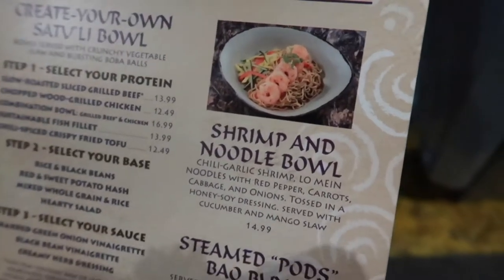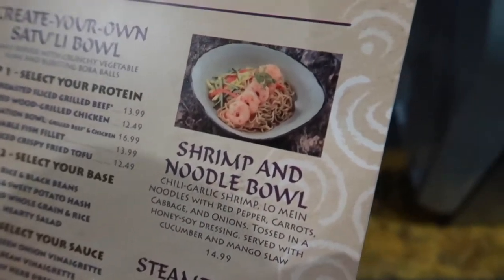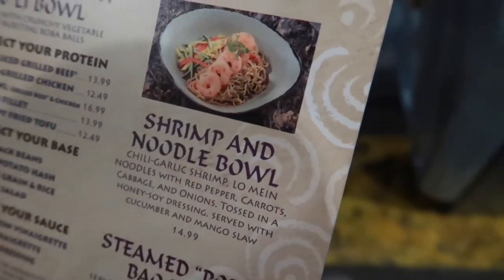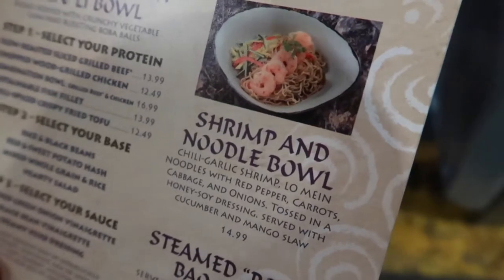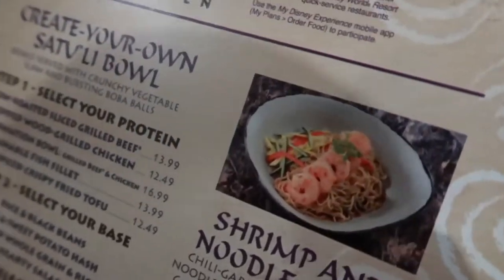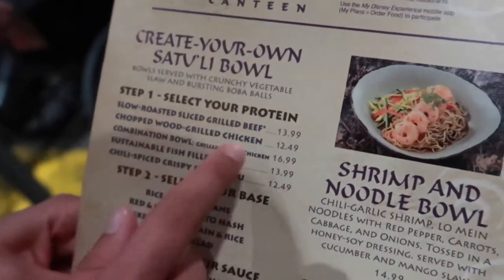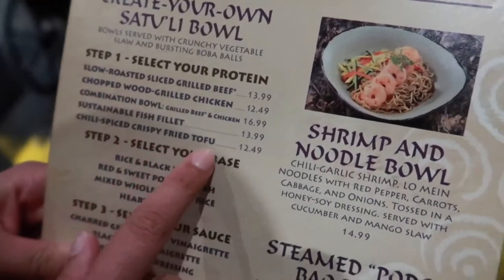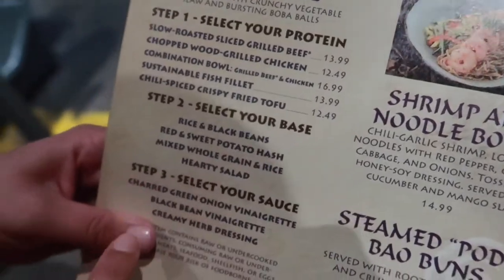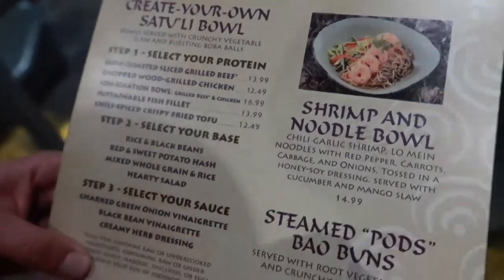We kind of know what we're gonna go with. I'm gonna get the shrimp and noodle bowl — this is actually seasonal so it's not here all the time. It's got chili garlic shrimp, lo mein noodles with red pepper, carrots, cabbage and onions tossed in a honey soy dressing, served with cucumber and mango slaw for $14.99. And Lisa is going to create her own Satu'li bowl with chili-spiced crispy beef fried tofu, rice and black beans, and a creamy herb sauce, for $12.49.